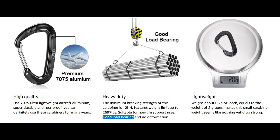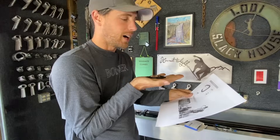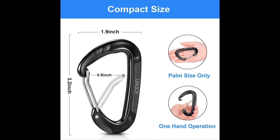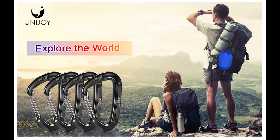To inform us how strong these really are, they tell us it's good load bearing and show a cheap stock image of industrial lift rigging — that's a little deceiving. Again, it's palm-sized, unlike most carabiners. It's a one-handed operation, and apparently you can explore the world with these.